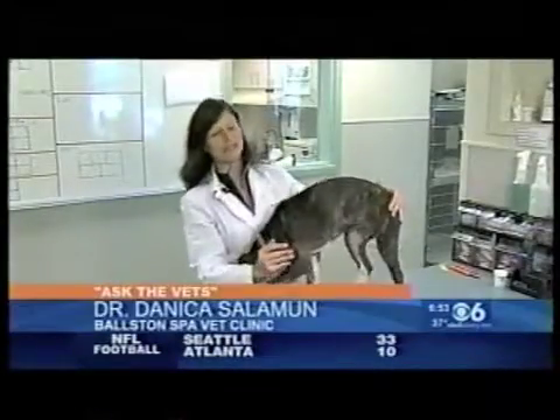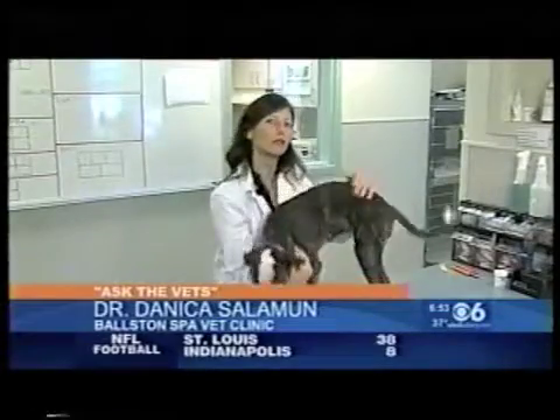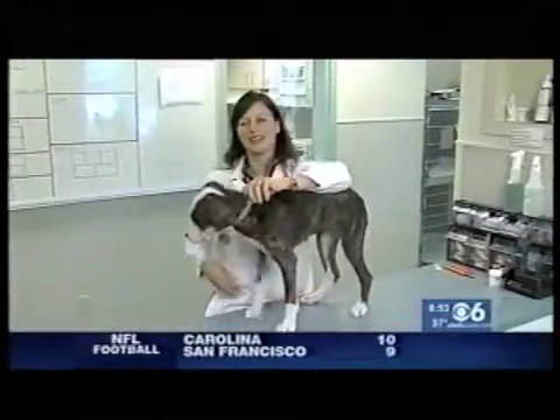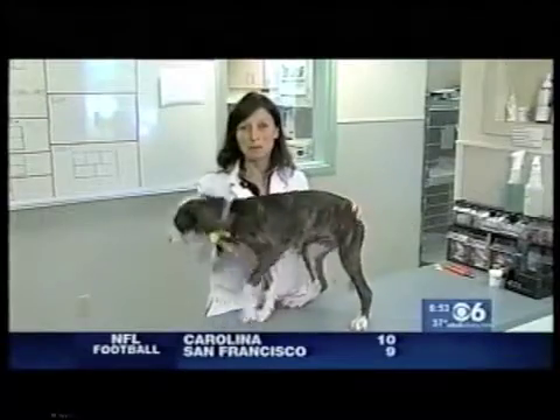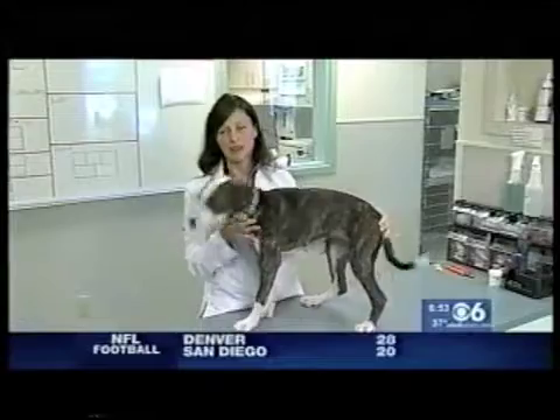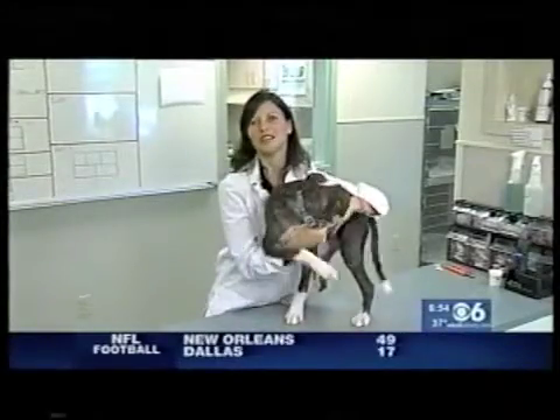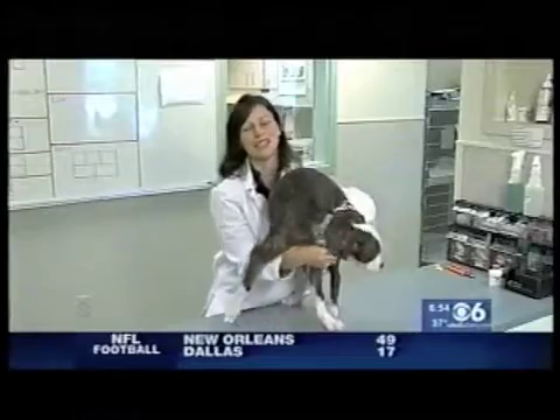Hi, I'm here with Molly B. What I want to show everyone today is a skin condition that is very common in little puppies, and especially the dogs that are in the pit bull family. Molly has a condition called demodex, or demodectic mange.